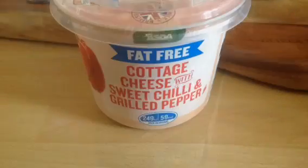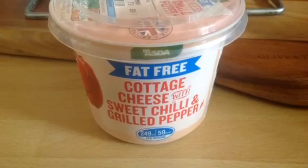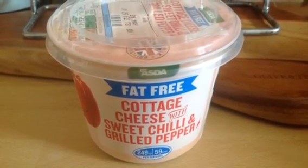I also got some fat free cottage cheese with sweet chilli and grilled pepper. I love this on top of scan bran or on the side with some salad, or you can make it into a quiche with some eggs.